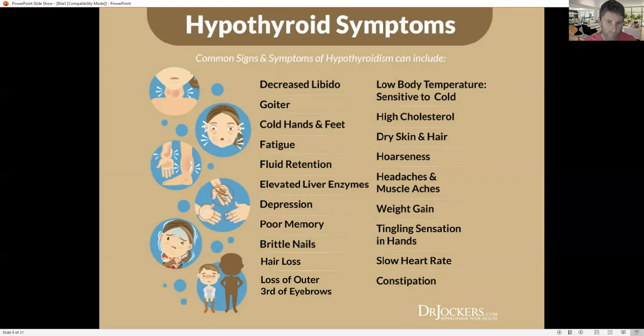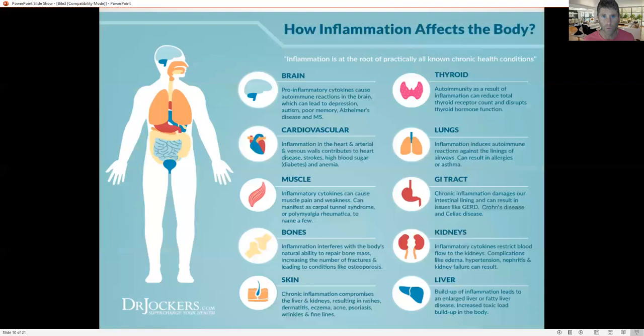Hypothyroidism is probably the number one factor in developing gallstones. Symptoms include loss of the outer third of your eyebrows, neurological issues, depression, poor memory, brain fog, fatigue, cold hands and feet, dry skin and hair, high cholesterol, weight loss resistance, and constipation. Hypothyroidism is not going to allow the bile to contract and flow very well — it makes the bile very sluggish. So we've got to get good thyroid activity.